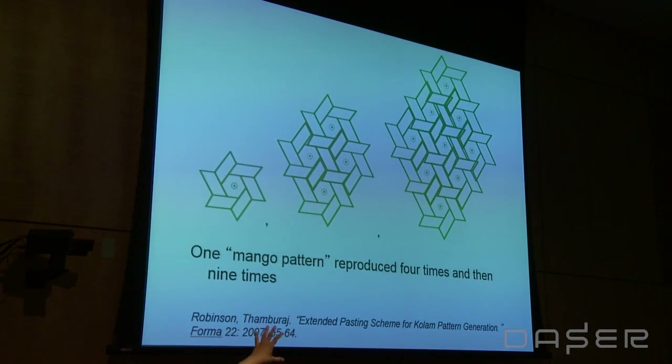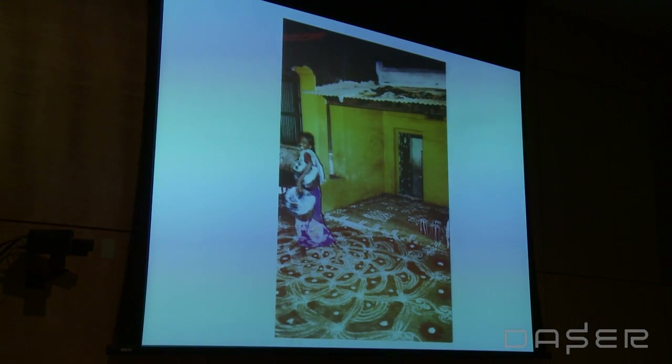Here's a mango pattern reproduced as a fractal — you can see fractal and infinity represented here. Here's a beautiful kolam during the Pongal Festival in mid-January, which is the heyday of kolam making. Every woman competes to make the largest kolam possible in front of their household. This one captures that sense of infinity — you're just getting this little bit of it.